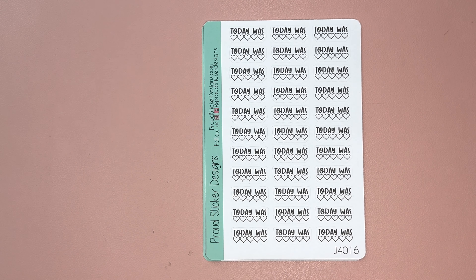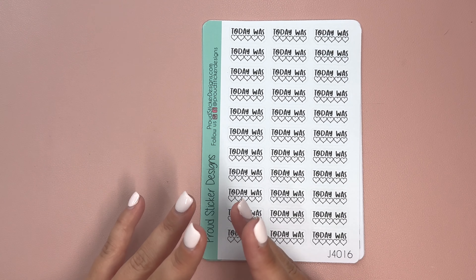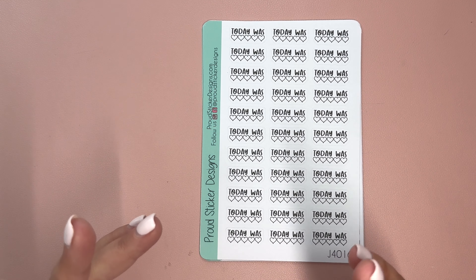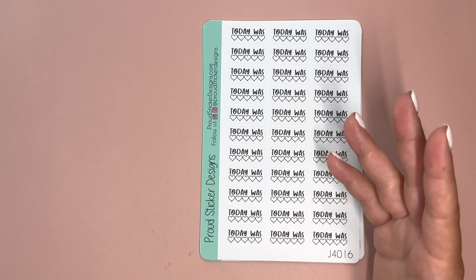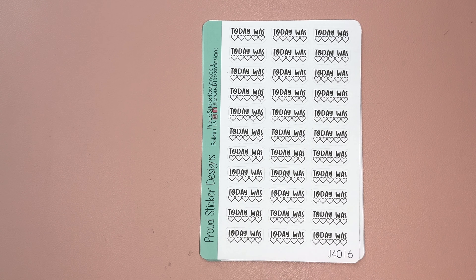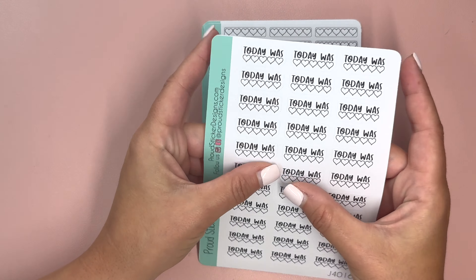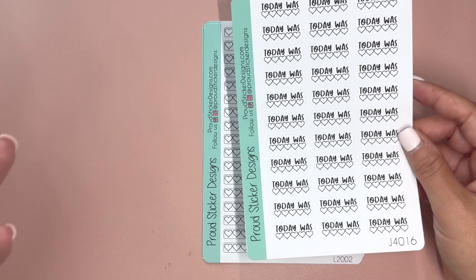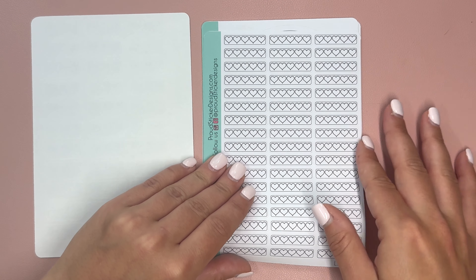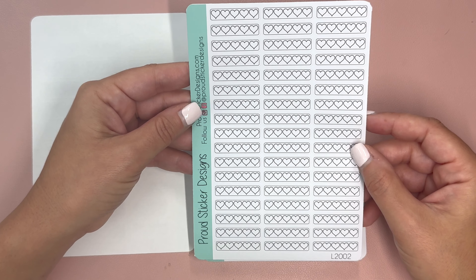The next set of stickers come from a really personal place that I think many of us can relate to. Nicole has been going through a lot of anxiety lately and working with her doctors to find the right medicine. She found — and I have permission to share this — that using stickers was a way to make tracking things fun, because when we do it with our planners and stickers, you can find a little more joy in that. First up, we have 'today was' stickers with a heart, so you can rate your day with hearts. The hearts feel a bit softer than the typical rating of stars, and these can also be used for rating spicy romance books.